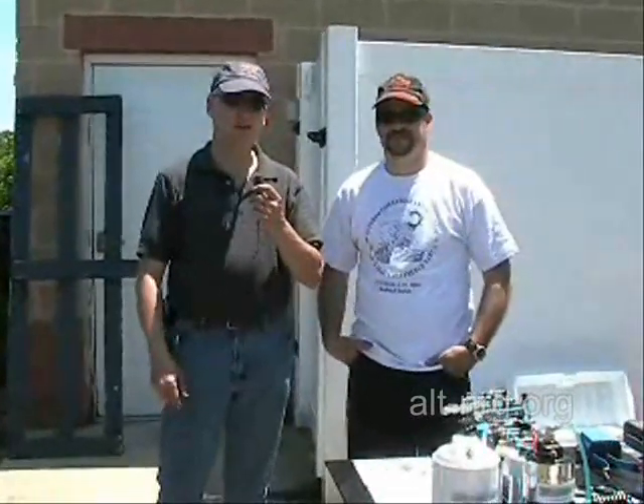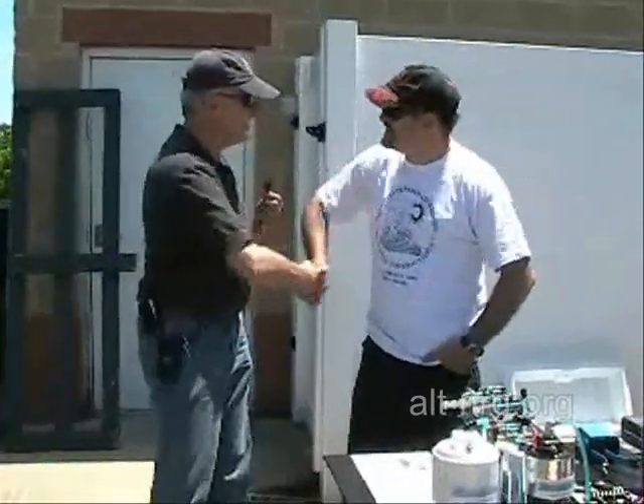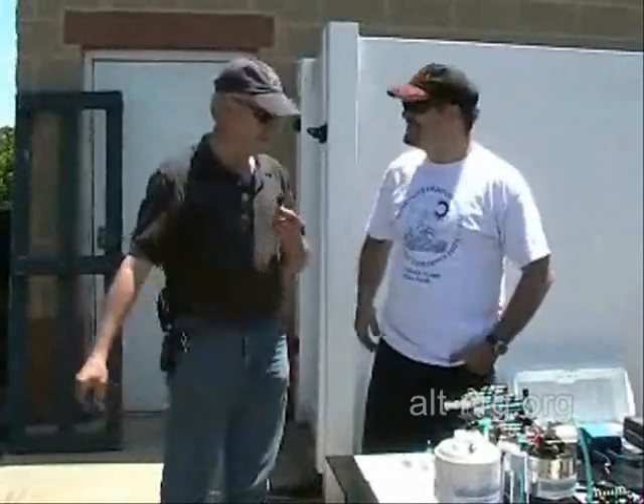Hello everybody, Zero Fossil Fuel from AEPC 2009 in Waldorf, Maryland. Joining me right now is the infamous Dustin, aka Smack Master. Smack, good to see you again, man. It's always great to be with you at these shows.